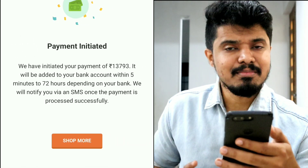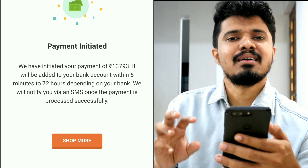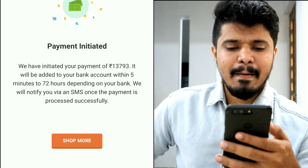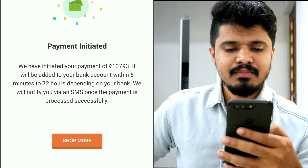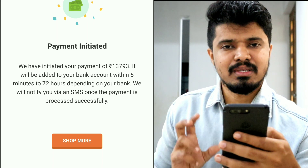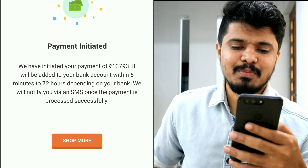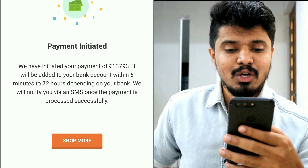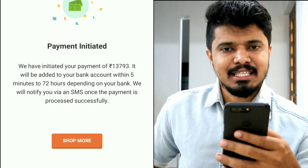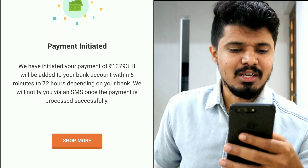If you have a gift card, you can get cashback from the mail ID. If you have a pin, enter it and you can redeem it. If you have a request, then you can get cashback in the bank account. If you have a bank account, you will be able to get cashback transferred to your bank account.